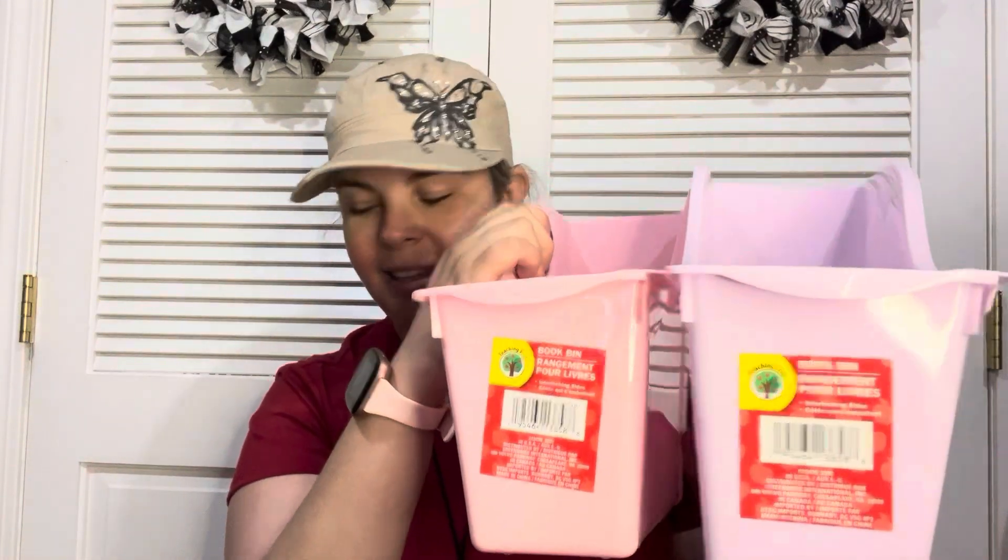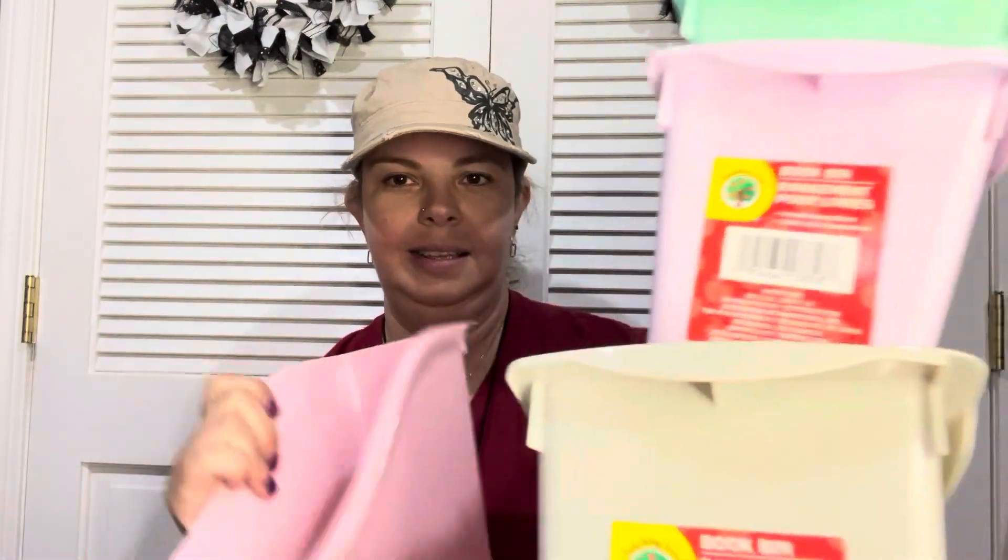As always, I'm going to go at random and show you what I found. The first things I found are these book bins and they have four new colors: lavender, pale pink, mint green, and gray. I thought those were really nice — they can be used for so many things, so I had to pick some of those up.